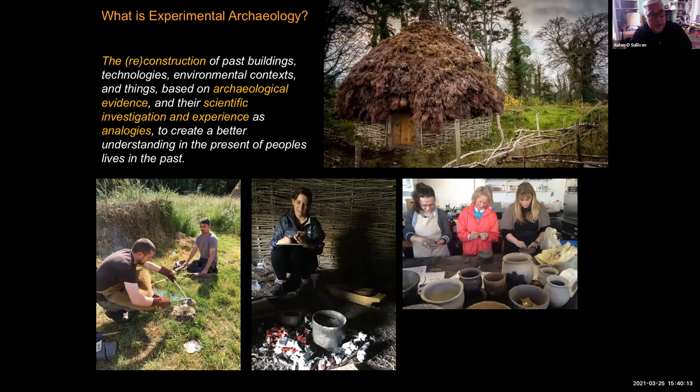What is experimental archaeology? It's the reconstruction of past buildings, technologies and things based on archaeological evidence, and their investigation and recording as analogies to try and understand what things were like in the past. So we will excavate an ancient archaeological house, recover evidence from it, and then rebuild one of those buildings to see how it would have worked in terms of architecture and how it could have been used in various different ways. We make things today as they were made in the past so that we get a better understanding of them.